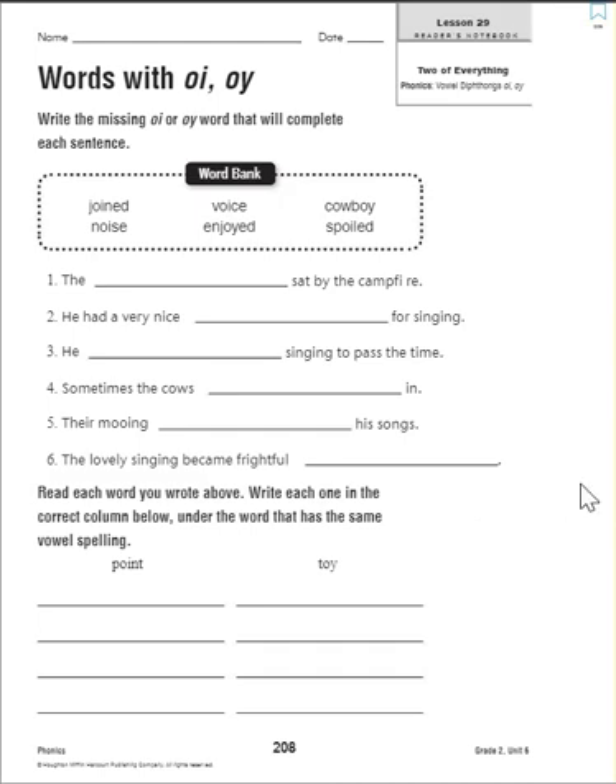Number six: the lovely singing became frightful. If we have cows and cowboys singing together, I guess we could consider that noise. Now you're supposed to go through and read these words and write each one in the correct column below, under the word that has the same vowel spelling. Our diphthong is 'oy,' but we get it two different ways: 'oi' as in 'point,' and 'oy' as in 'toy.' Go ahead and separate your words. You can pause the video here.